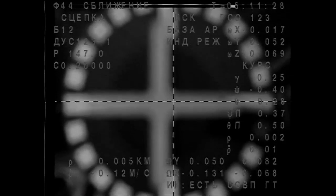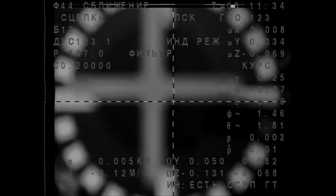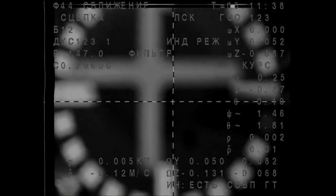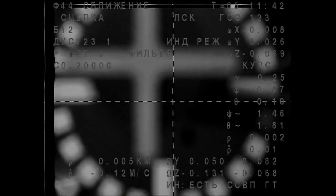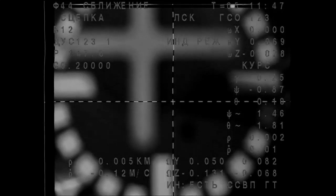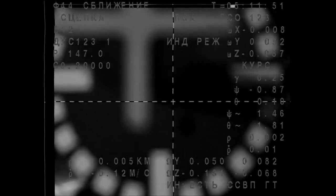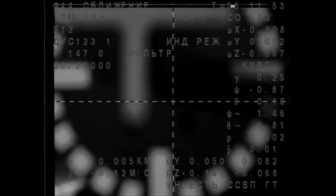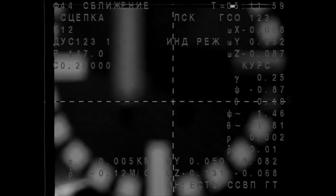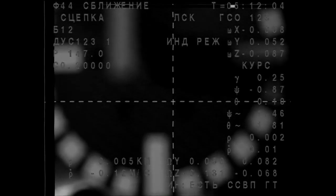Contact and capture confirmed! Congratulations! We are not separating, so we're good. Congratulations. Capture confirmed — we're latched. We are in free drift.